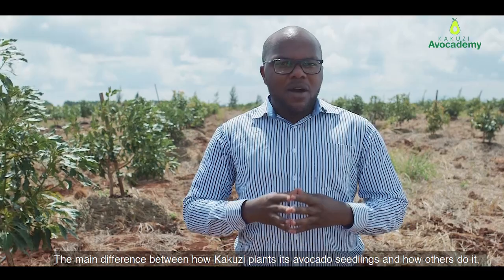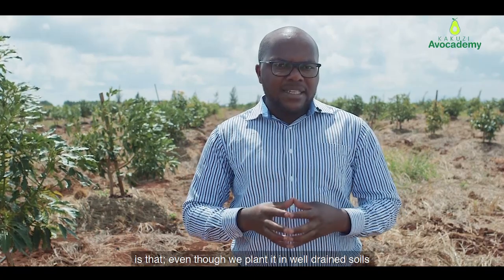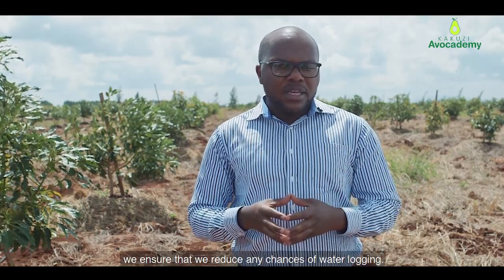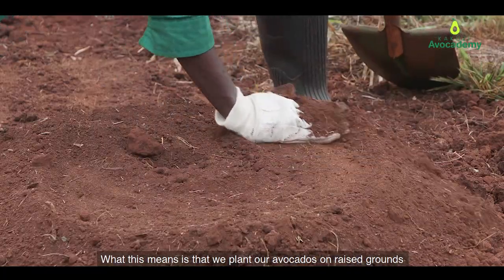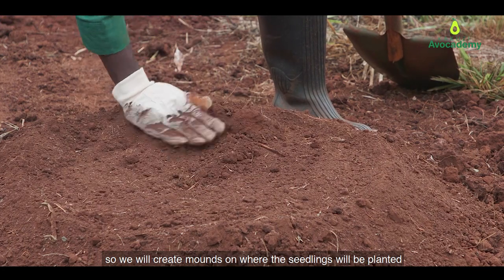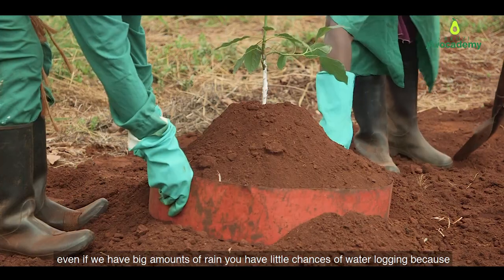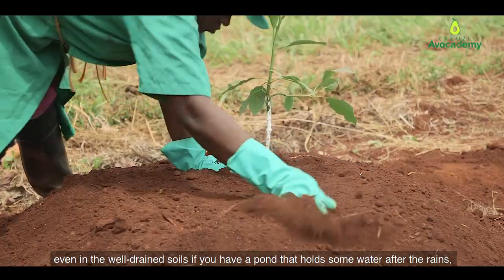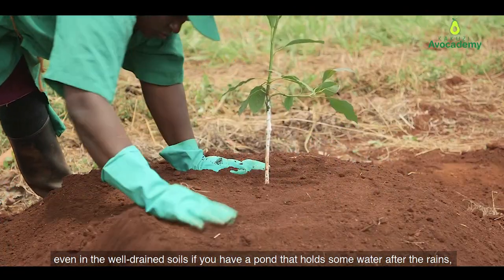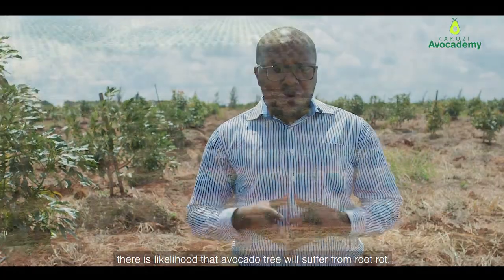The main difference between how Kakuza plants its avocado seedlings and how others do it is that even though we plant in well-drained soils, we ensure that we reduce any chances of waterlogging. We plant our avocados on raised grounds, creating mounds where the seedlings will be planted. Even if you have heavy rain, you have little chances of waterlogging, because even in well-drained soils, if water ponds after the rains, there is a likelihood that the avocado tree will suffer from root rot.